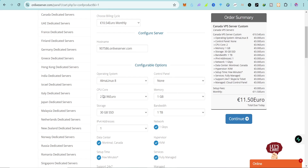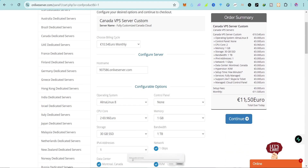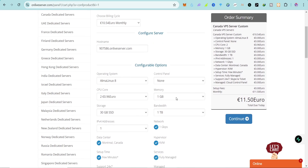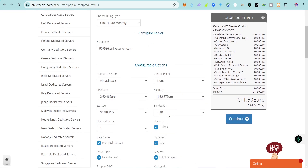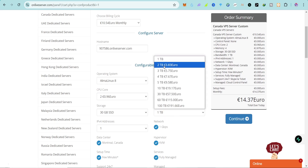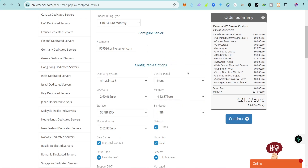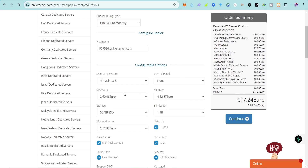On the configuration page I can add more CPU cores for 0.96 euros each. I can also add more memory — for example, 4 GB at an extra 2 euros. I can add extra bandwidth for 3.8 euros, and also add extra IP addresses if needed.